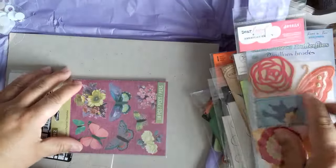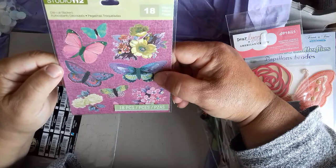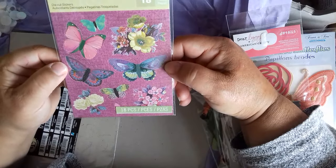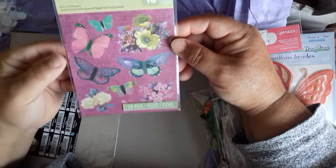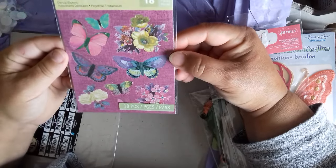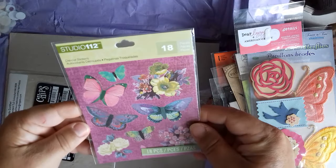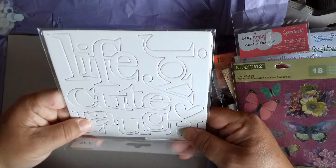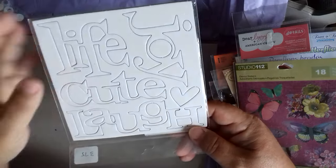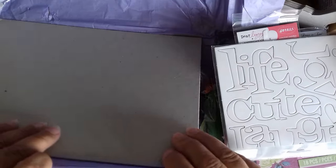Die-cut stickers — there are 18 pieces, so there must be a few sheets in here. They're kind of pearlescent and foiled on the top — they're quite unusual. There's more in the back. Life, joy, cute and laugh. Chipboard again — chipboard's brilliant because you can do what you want with it.